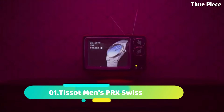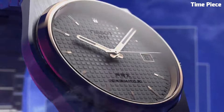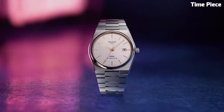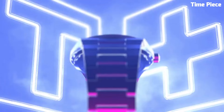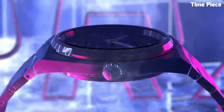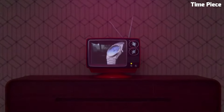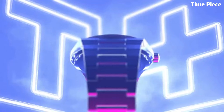Number 1. The Tissot Men's PRX Swiss watch is the epitome of Swiss craftsmanship and contemporary design. Encased in stainless steel, it boasts a sleek and minimalist aesthetic that seamlessly combines classic and modern elements. Powered by a precise Swiss quartz movement, it ensures accurate timekeeping. The sunburst dial features elegantly polished hour markers and hands, providing a timeless elegance that suits any occasion.